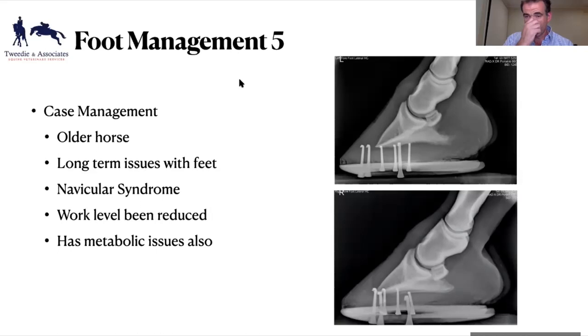Regarding concussion plates, there's actually no real data to show they're beneficial. I think they make us feel better. Certain types of shoes can reduce concussion, but I'm not completely convinced concussion plates make a massive difference. On removing shoes from an 18-year-old and changing to boots because he's impossible to shoe — I'd want to know why he's impossible to shoe. Is it because he's painful and sore? Has he got low-grade laminitis? A lot of times you'll find there's a reason for pain building.